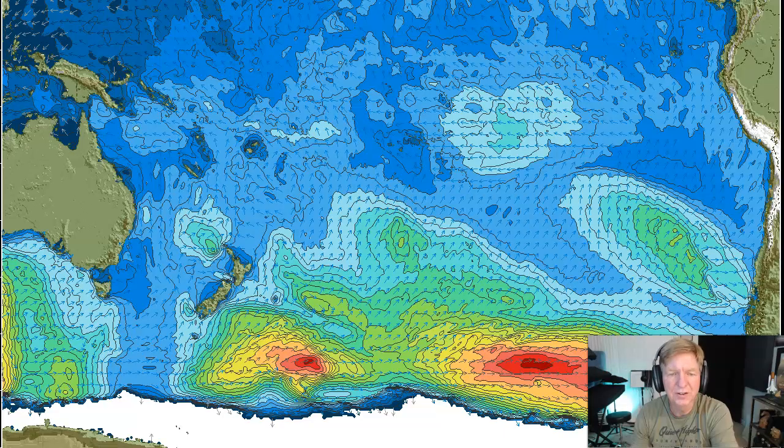Looking at significant wave heights for the South Pacific Ocean, we see remnants of a gale in the far southeast Pacific with 28-foot seas, but moving out of the California swell window. And a tiny, small new gale southeast of New Zealand, also generating 28-foot seas, but not expected to do a whole lot. Let's get into the details.